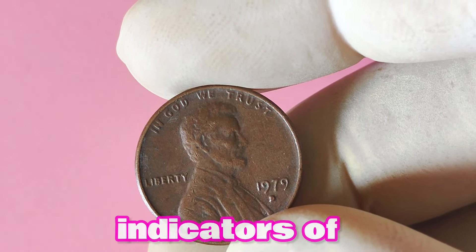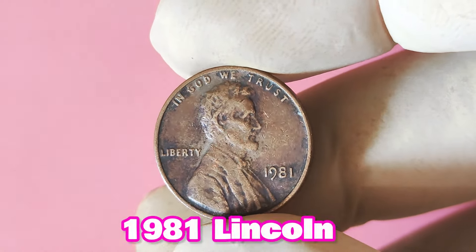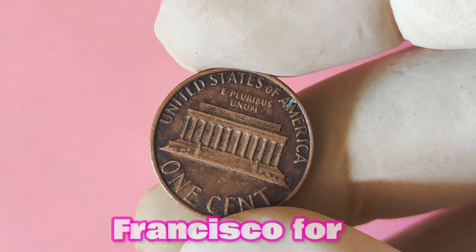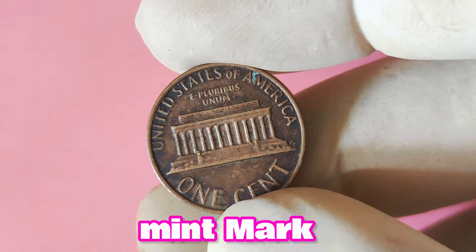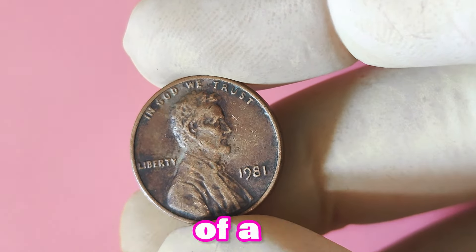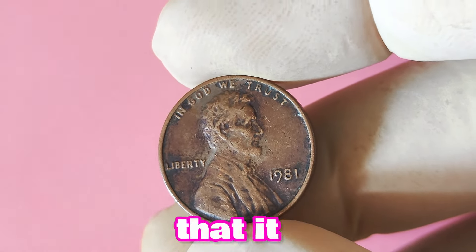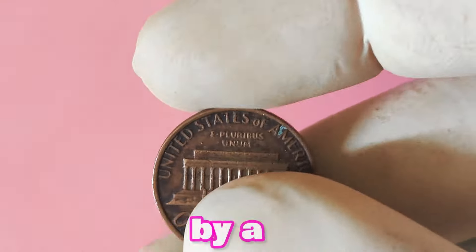Now let's look at the 1981 Lincoln penny without a mint mark. Could this seemingly ordinary coin actually be worth a fortune? This copper-plated coin was produced by the United States Mint in Denver and Philadelphia, as well as San Francisco for proof sets. The regular circulating coin should have a D or P mint mark under the year, indicating where they were minted. However, in some rare cases, a small number of 1981 pennies were mistakenly minted without a mint mark. The absence of a mint mark on the 1981 Lincoln penny has puzzled collectors for decades.